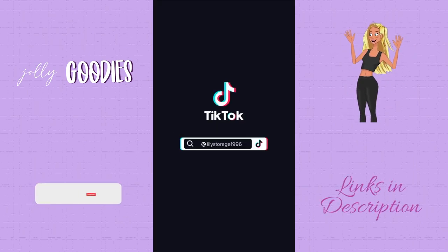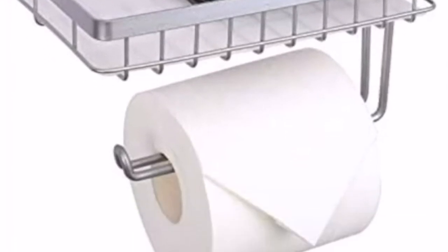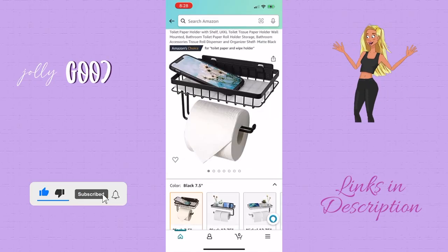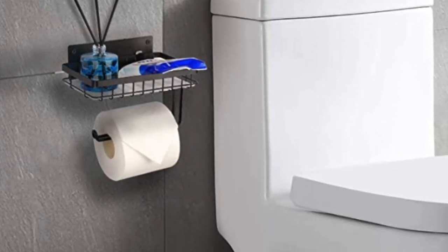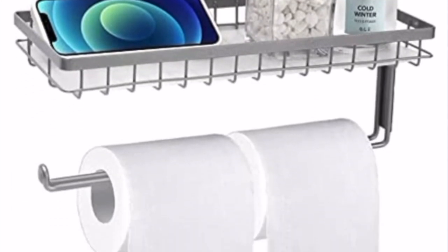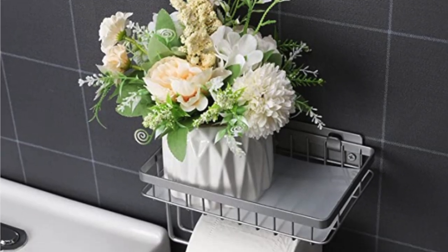Apparently the trending toilet paper holder idea is to have a place to hold your phone in the bathroom. This one has a basket to hold your phone, incense, or a diffuser. It comes in several colors and a larger size, and I think it's more of a chic design idea to decorate your bathroom.